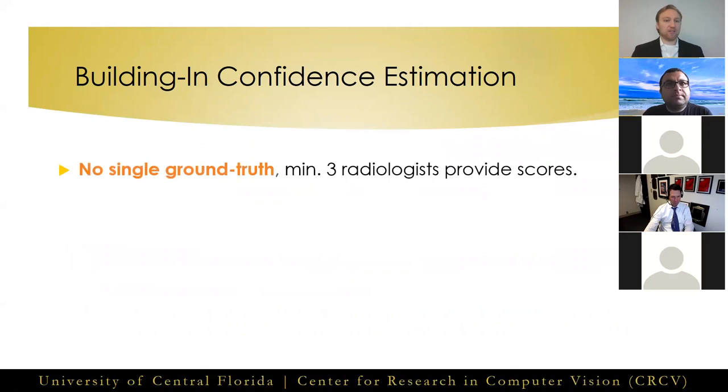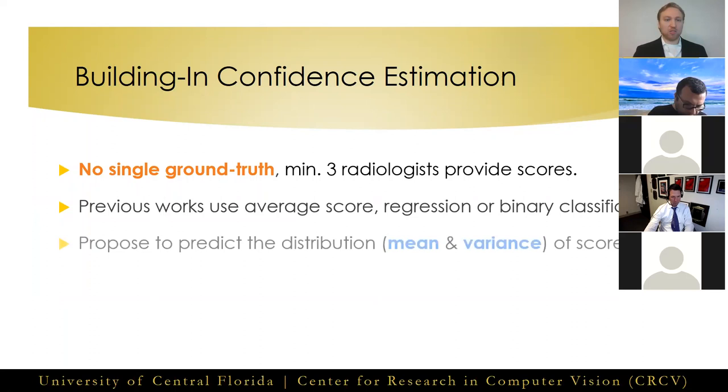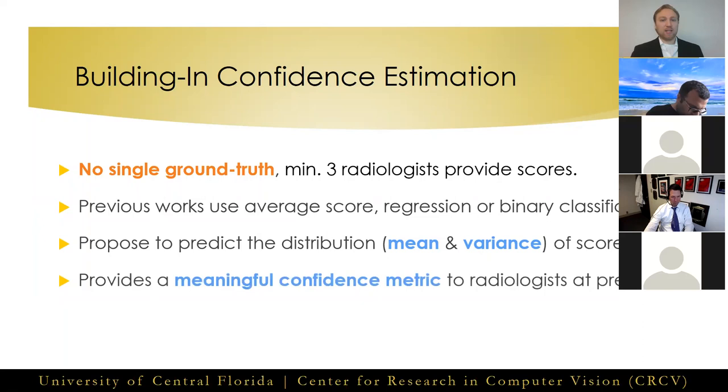Typically in lung cancer, lung nodule classification datasets, a minimum of three radiologists provide their scores on a scale of one to five for nodule malignancy. Previous studies follow a strategy of averaging radiologist scores and then attempt to either regress this average or perform binary classification as above or below three. However, such approaches throw away valuable information about the agreement or disagreement amongst experts. To better model the uncertainty inherently present in the labels due to inter-observer variation, we propose to directly predict the distribution of radiologist scores by fitting a Gaussian function to the mean and variance as the ground truth for our classification vector. This allows us to model the uncertainty present in radiologist labels and provide a meaningful confidence metric at test time to radiologists.